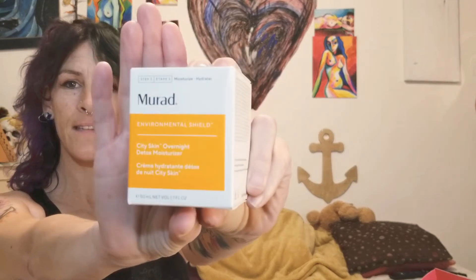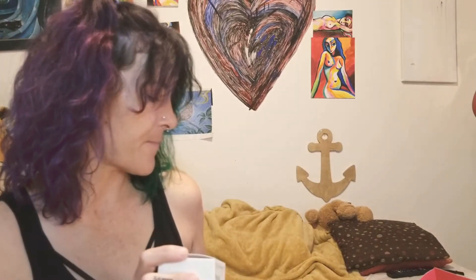My choice item was the Murad. This is supposed to be $74 — detoxify and revitalize skin overnight. A daily dose of pollution and blue light from electronic devices can accelerate visible signs of aging. This breakthrough formula contains supercharged antioxidants that neutralize pollutants and strengthen skin's barrier while you sleep.